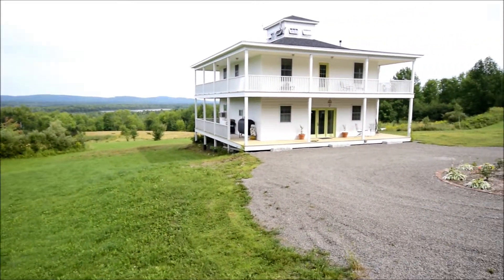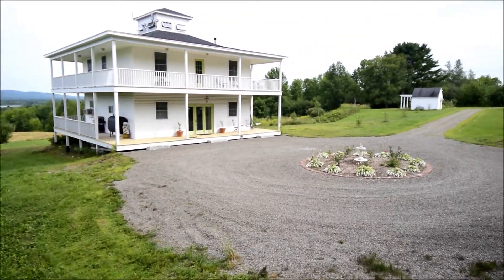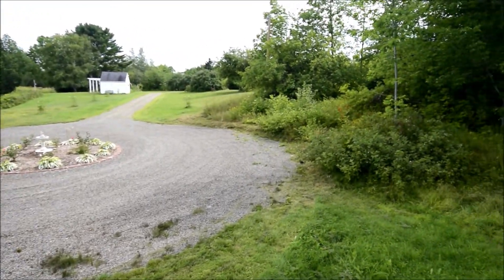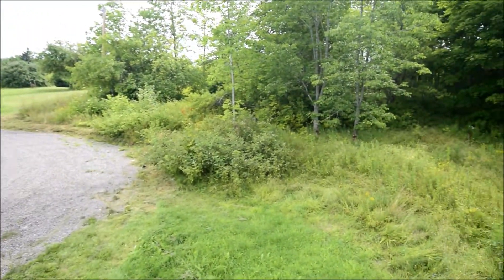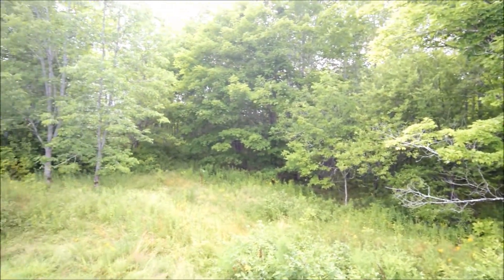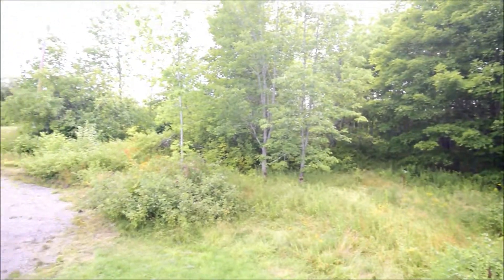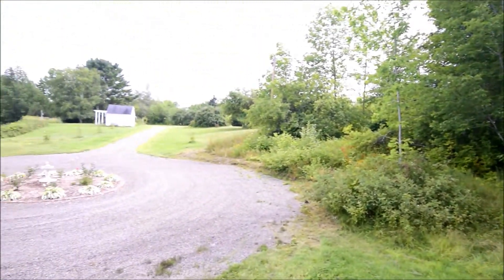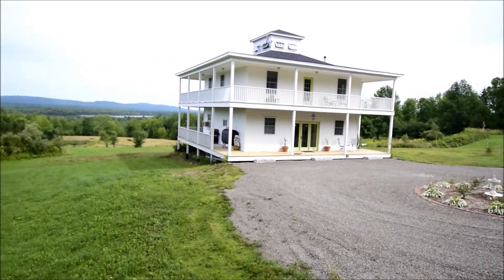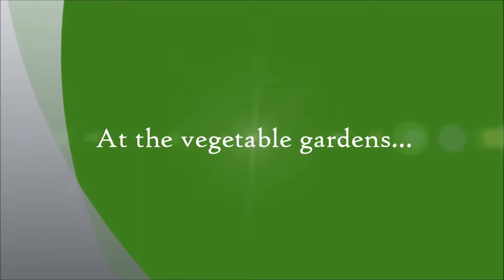We're in the front yard and closer to the home now. You can see the turnaround driveway and the home itself with its unique widow's walk on the third floor. The rose garden was just back there, and turning to the forest, as you'll see throughout this tour, not a neighbor in sight — the privacy is unquestioned. The view shed is pretty incredible too.